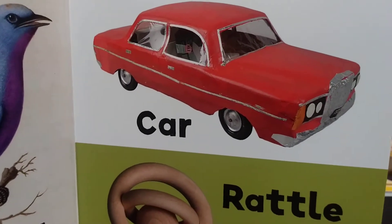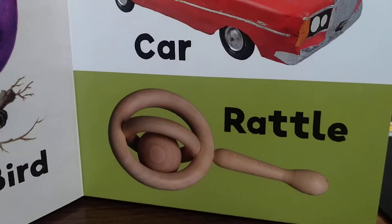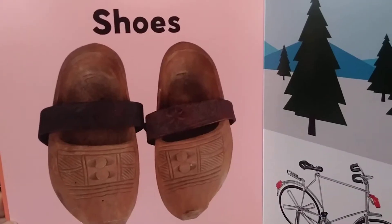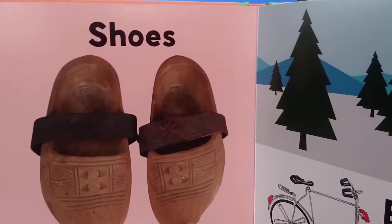Car. R... car. Red car. Rattle — to play some games. A rattle. Shoes. These are my shoes. Shoes.